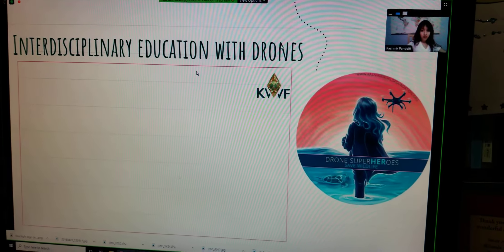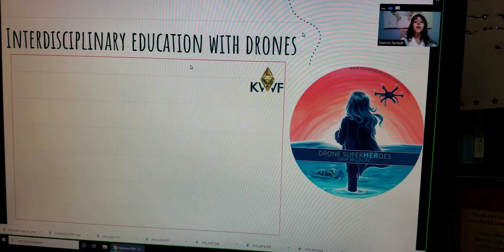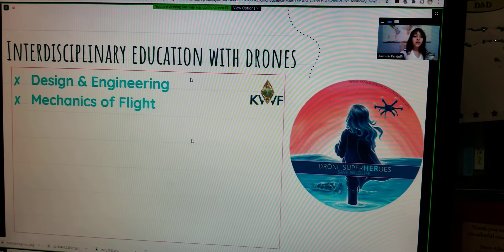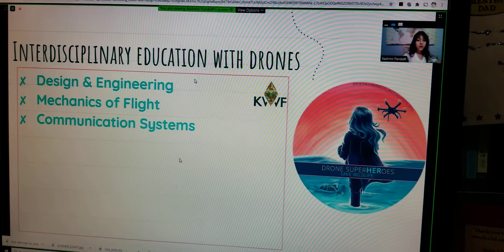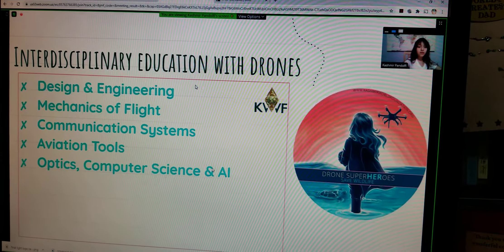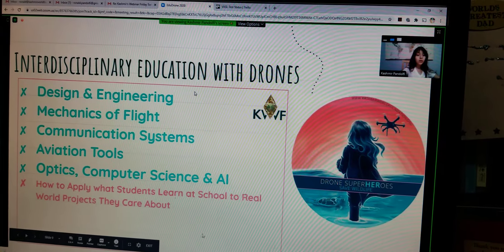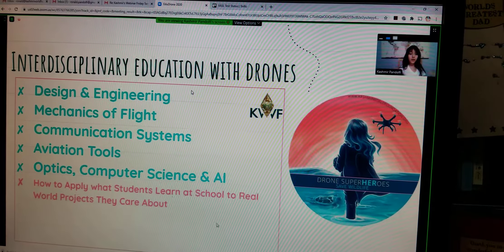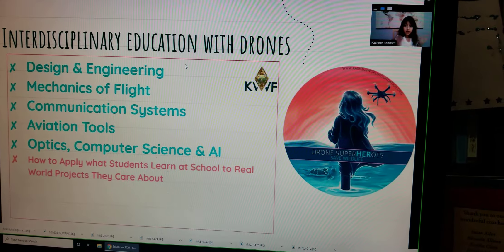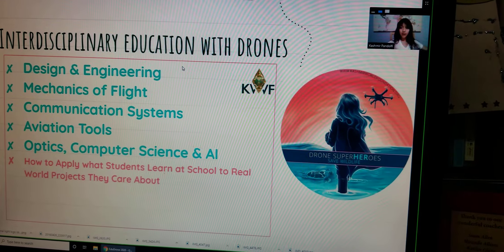Interdisciplinary education with drones. These are the things that we have learned today about what students can learn about drones: designing and engineering, mechanics of flight, communication systems, aviation tools, optics, computer science, and AI. How to apply what students learn at school to real life projects that they care about — that's the big thing. They need to learn to apply what they learn in school to actual real life, which is what school doesn't teach about.